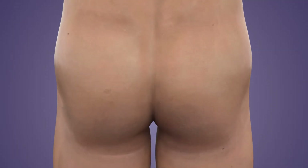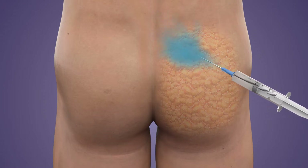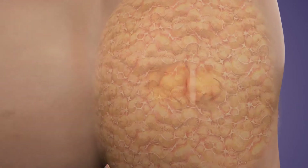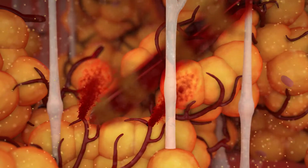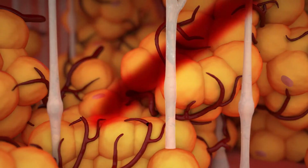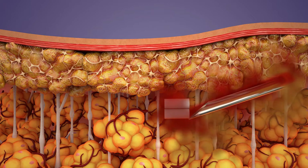Traditional hormone pellet therapy begins by numbing the gluteal region. A sharp-tipped trocar is forced through the highly vascular fat tissue, lacerating delicate vessels and fragile adipose cells. Each time it is inserted, a maximum of four pellets are deployed.